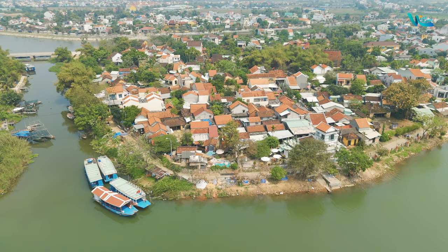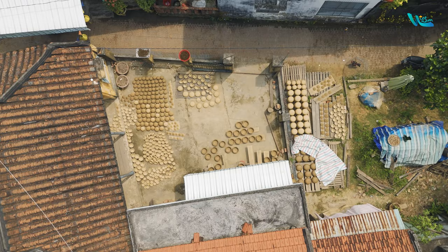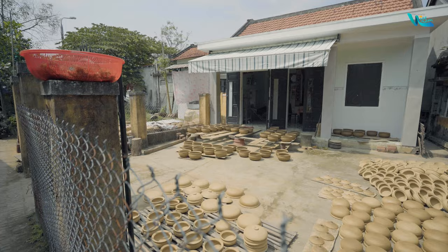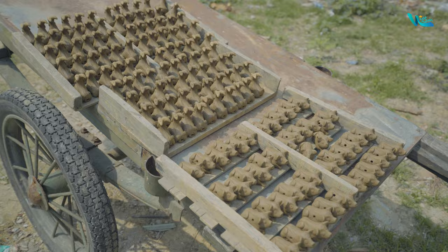Thanh Hà Pottery Village is a long-standing traditional craft village in Hoi An, situated around 3 km from the ancient town. Established in the 16th century alongside the development of the Hoi An trading port, Thanh Hà became a renowned pottery village with its products distributed widely. Today, the village has evolved into a complex offering diverse experiential activities related to pottery craft.